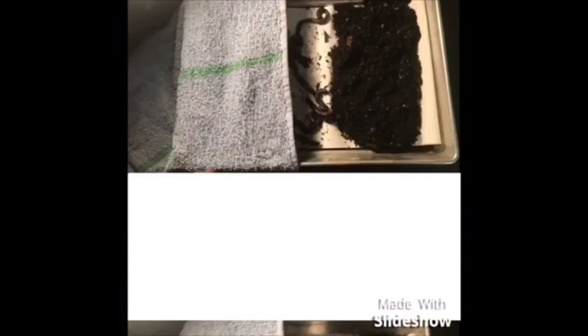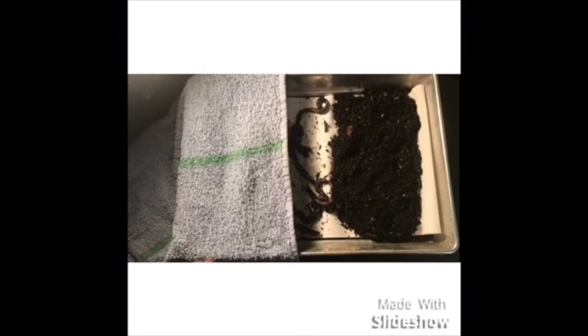Our hypothesis was supported and correct in the second trial because three worms chose dark and one chose light, which was our exact hypothesis. However, in the first trial it was not supported because half went to the dark and half to the light. We collected valuable evidence and had successful ending results. It was a good experiment.